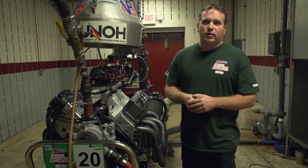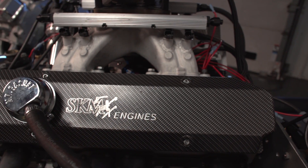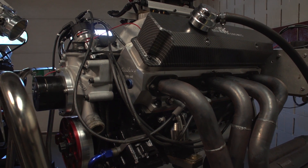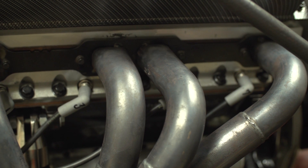My name is Jesse Robinson. I work for SKMFX Engines in Ontario, Canada, Summers Town. We have an engine shop there that we build all kinds of custom engines. Anything that is internal combustion, we deal with it.